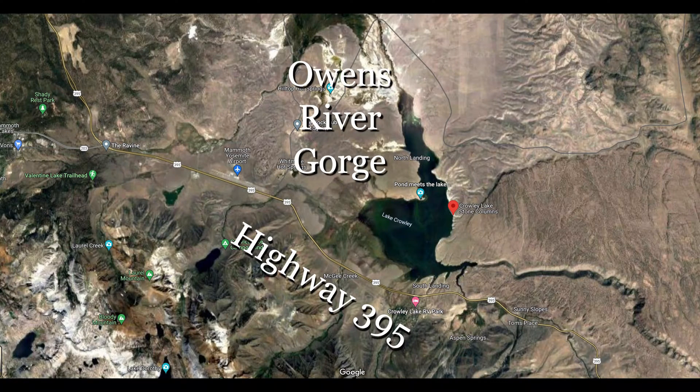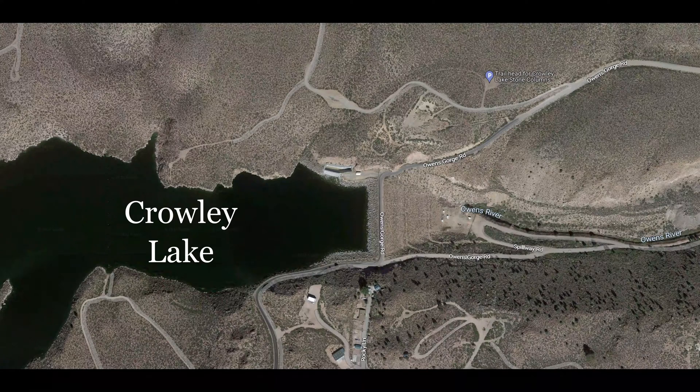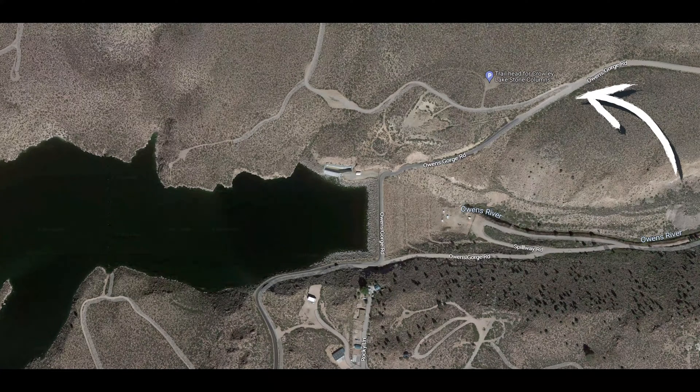Crowley Lake is located in Mono County, southeast of Mammoth Lakes and northwest of Bishop. To get there, turn off of Highway 395 onto the Owens Gorge Road and follow it down to the river level, crossing over the dam that formed Crowley Lake. After climbing up from the dam, the road to the columns will be on your left at a sharp angle that's easy to miss — you'll have to take a sharp left to get on that road.